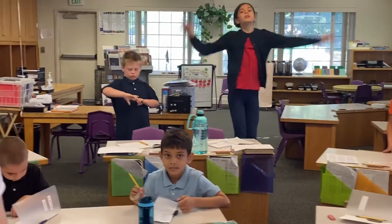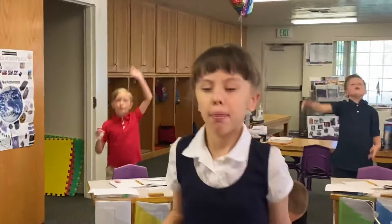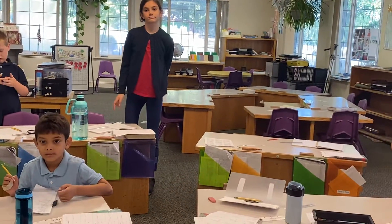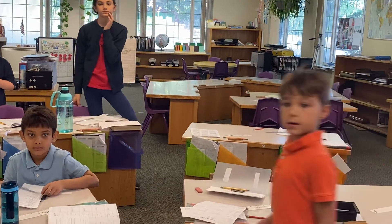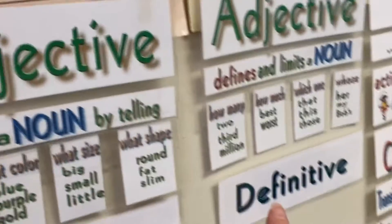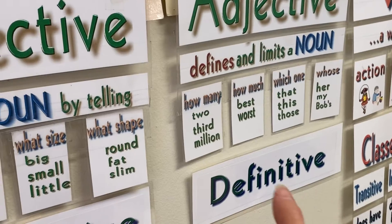Five children walked into the room. How many children? Five children. Jayden — adjective, because it tells how many children. You are right, it tells how many children. And you're right, it is definitive. Because an adjective that tells how many, how much, which one, or whose is a definitive adjective.